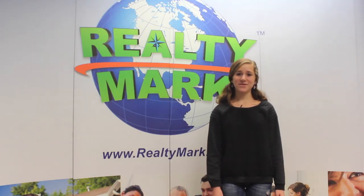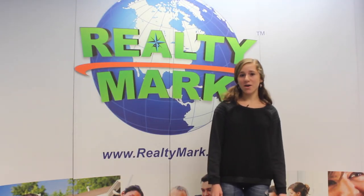If you're buying or selling, never forget RealtyMark.net.